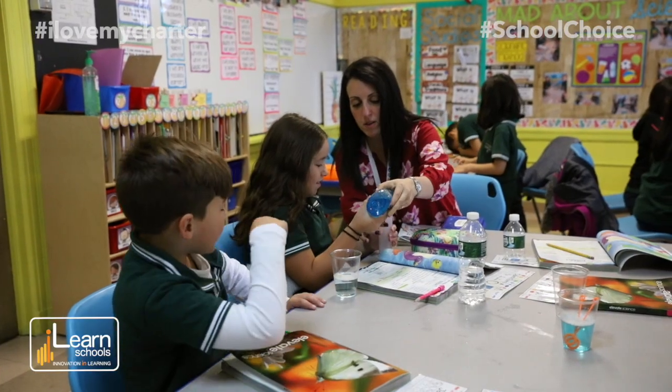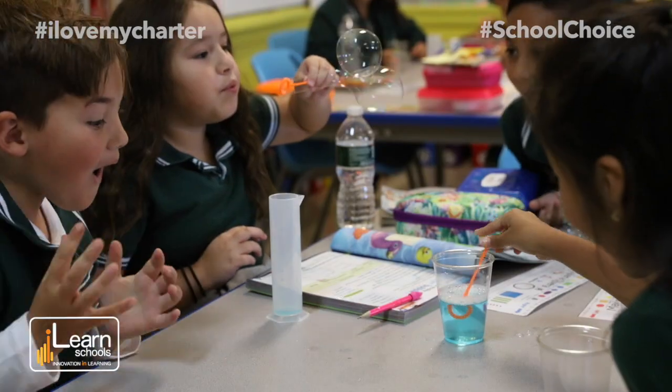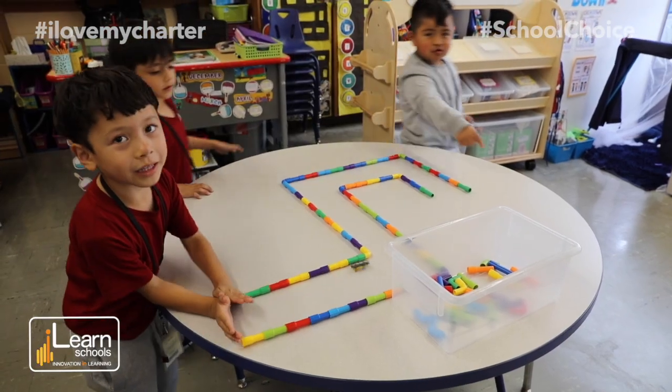The STEM labs are so engaging for them — they're very focused, they're engaged, they're learning while they're working, and they're able to just show everything they know by using hands-on activities and manipulatives and all the materials that we got with our STEM kits.